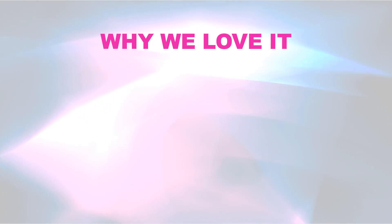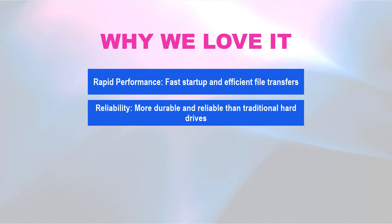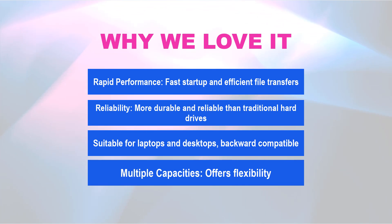Why we love it! Rapid performance — fast startup and efficient file transfers. Reliability — more durable and reliable than traditional hard drives. Suitable for laptops and desktops — backward compatible. Multiple capacities — offers flexibility for various storage needs.